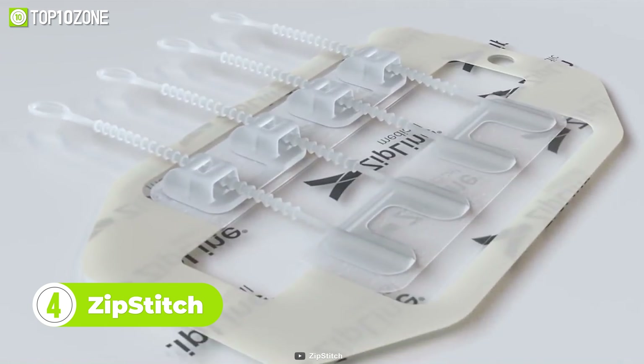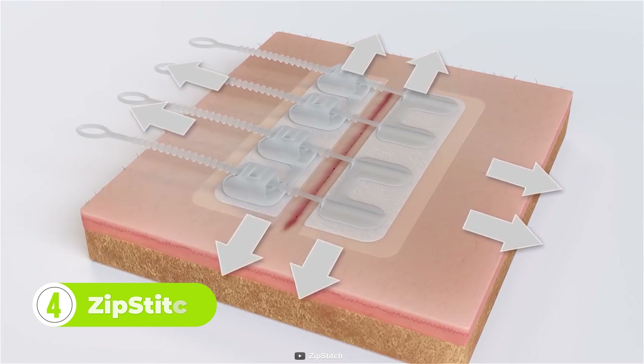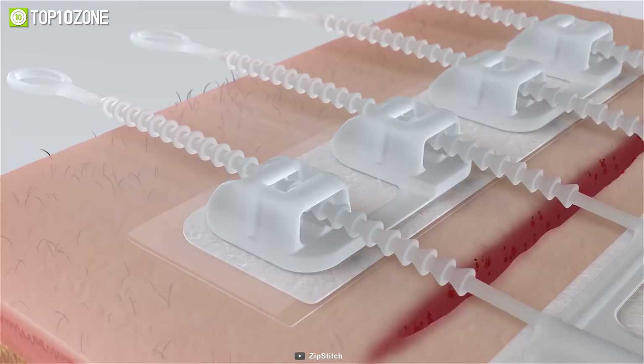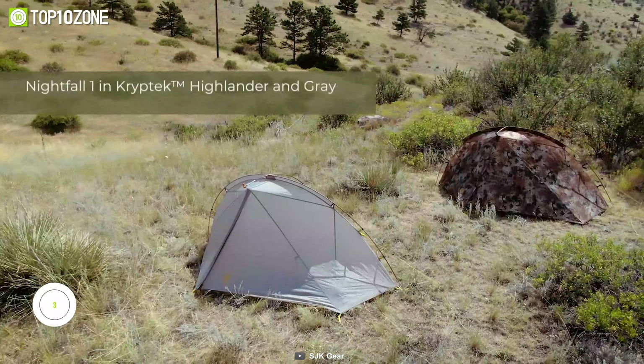Wounds and cuts are common on every outdoor adventure, and having the Zip Stitch Survival Kit can help you heal faster. The pressure-sensitive adhesive on the two strips lasts for up to seven days when placed on clean and dry skin. Four zip ties made of high-quality polymer material connect the two strips with a patented locking mechanism. You don't need needles or stitches to use it, and its uniform force distribution helps reduce compression on both sides of the wound.